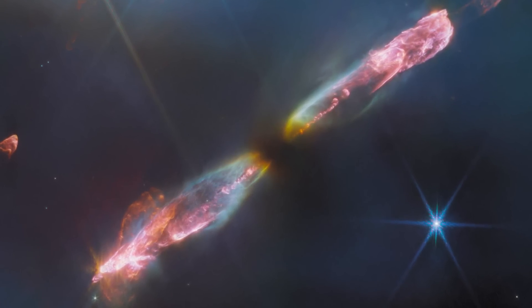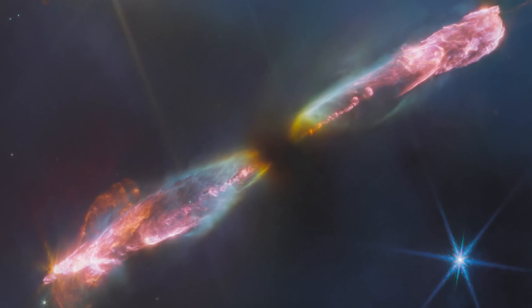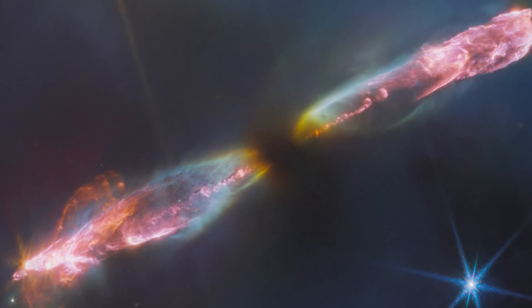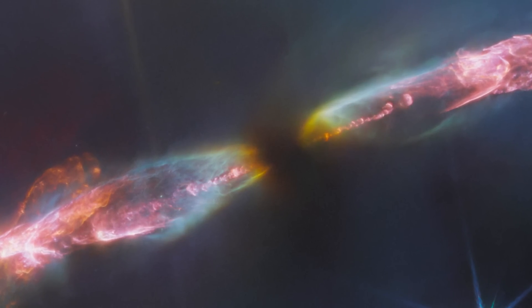We're seeing amazing pictures from Webb, including some of these newly forming planetary systems. There was a recent Herbig-Haro object where you could see the polar jets coming off the object, but the protostar itself was still shrouded by a dark cloud of nebula. So there are two aspects: the ability of the wavelengths to pierce through obscuring material, and the kinds of objects that shine at these wavelengths.